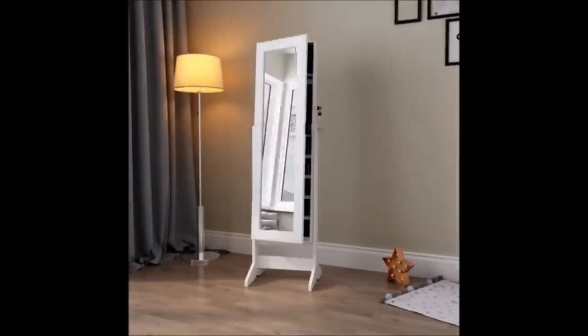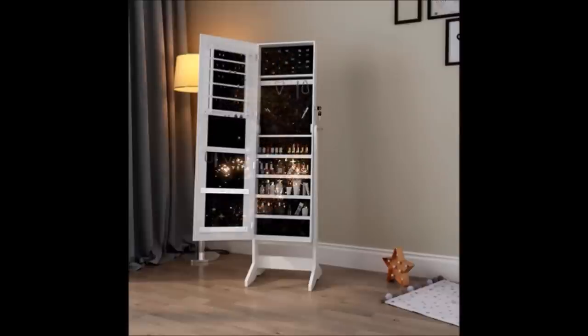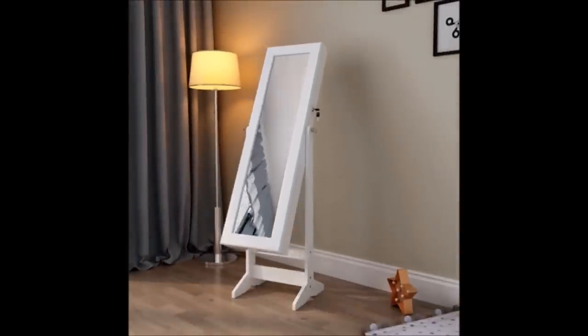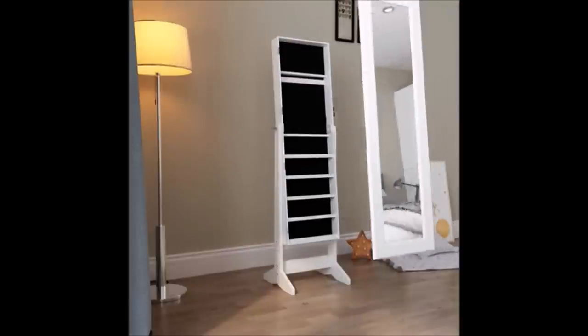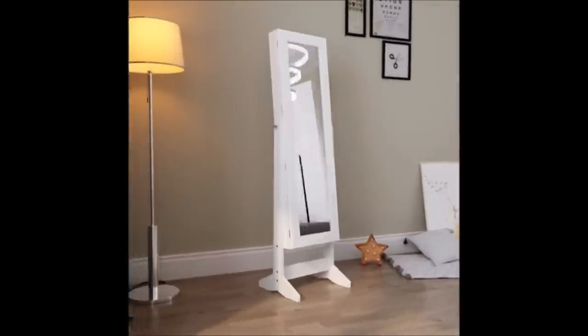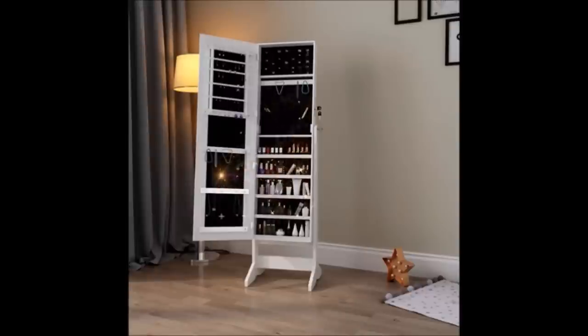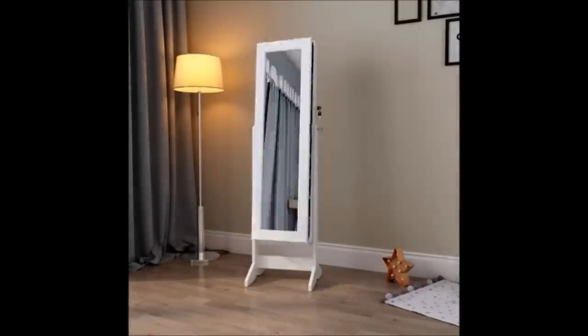17. This mirrored jewelry cabinet is a great way to organize earrings and bracelets. The freestanding armoire is easy to assemble and fits any place in the home. It stores an assortment of jewelry items with 108 slots for earrings, 18 necklace and bracelet hooks, 1 pouch, and 11 compartments. This will keep your jewelry neatly organized and in good condition.